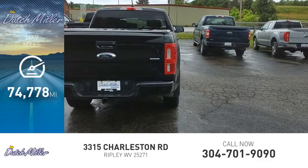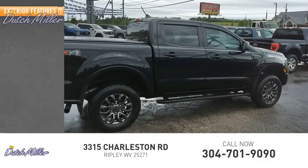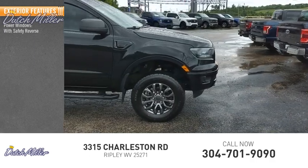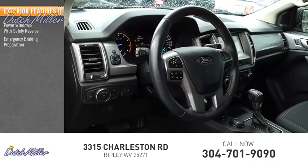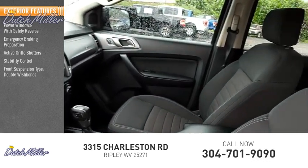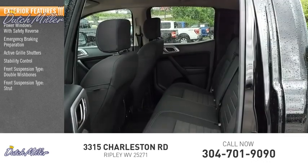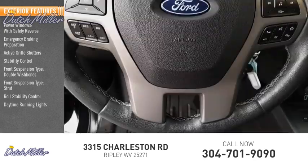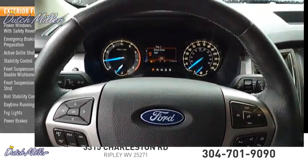This vehicle has less than 75,000 miles. Here are some of this vehicle's great options: power windows with safety reverse, emergency braking preparation, active grille shutters, stability control, front suspension type double wishbones, front suspension type strut, roll stability control, daytime running lights, fog lights, power brakes.